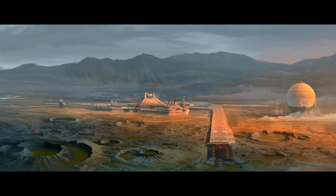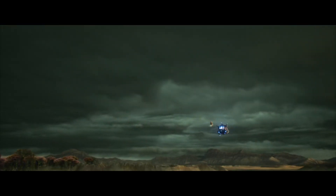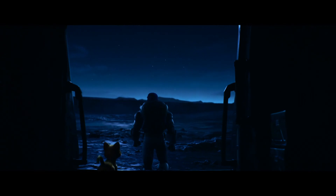A tidally locked planet, if you could live on it, you would live in the twilight part of the planet, and that really drove a lot of the look of the movie because there isn't your day-night cycle. We used weather — some days would be stormier looking, foggier looking. And so you're getting the scariest part of the film on the dark side. There's something more magical about it.